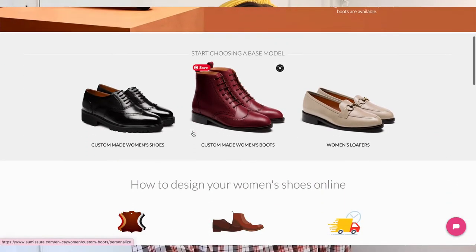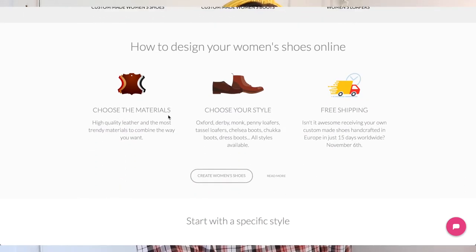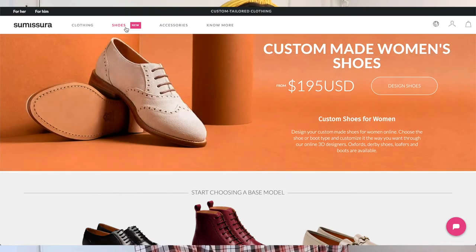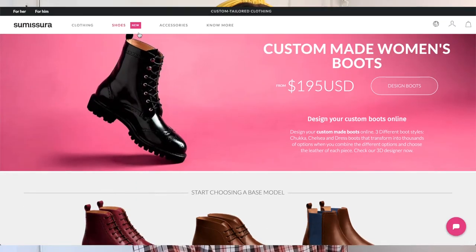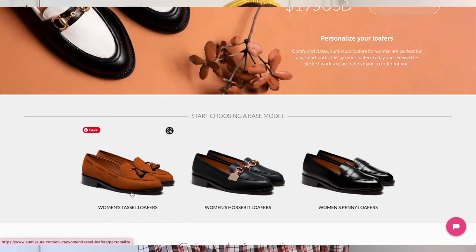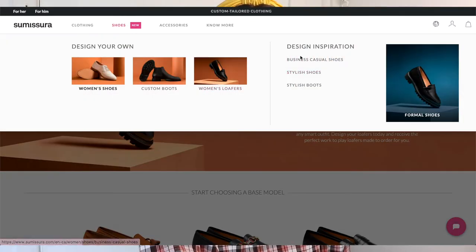You can choose the shoe or boot type and customize it through their online 3D designer. Oxford, derby, loafers, and boots are all available. Scrolling down gives a glimpse of what their custom made women's shoes can look like — boots and loafers — with a little step-by-step showing you how to choose materials and style, plus free shipping. Some style examples are shown for each category. I'm actually very excited — I think I'm going to order a pair of loafers very soon because they are so cute.